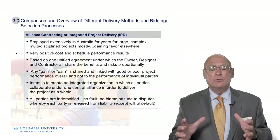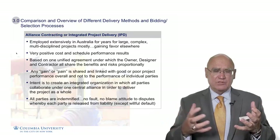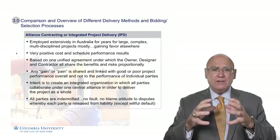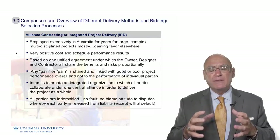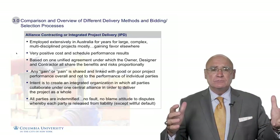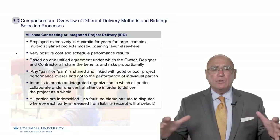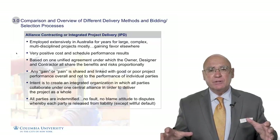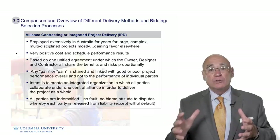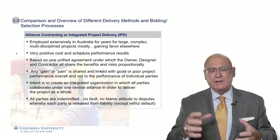The way an Alliance Contract works is that the owner organization will select a designer and will select a contractor, and together they will form one single contract entity — they will all be on the same team. As part of that contractual relationship, they will establish a target price and a target schedule, and any improvement or any savings to that target price is shared equally or proportionally among the three participants — the owner, the designer, and the contractor. Any pain or extra costs associated with the project is also shared proportionally among those three entities.